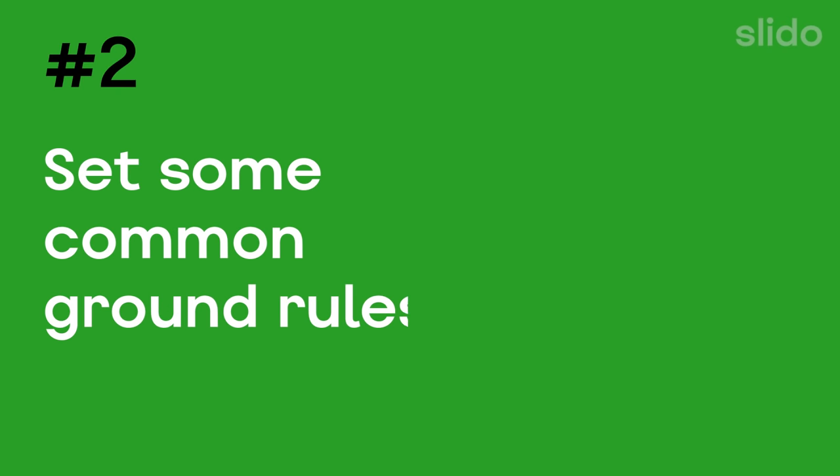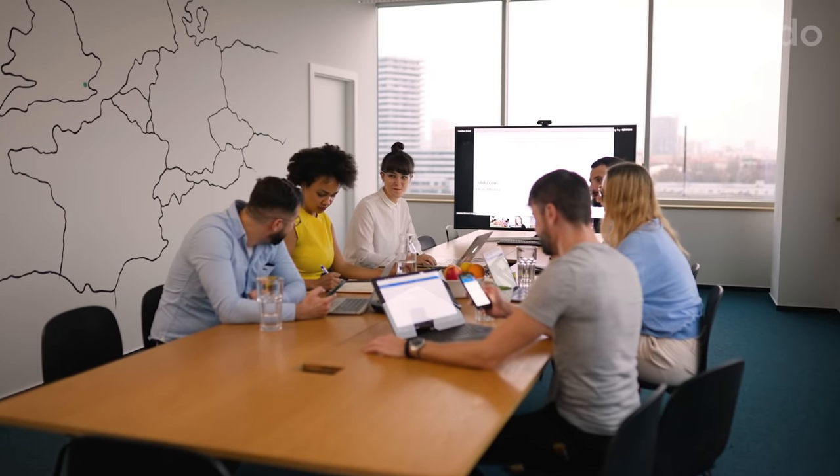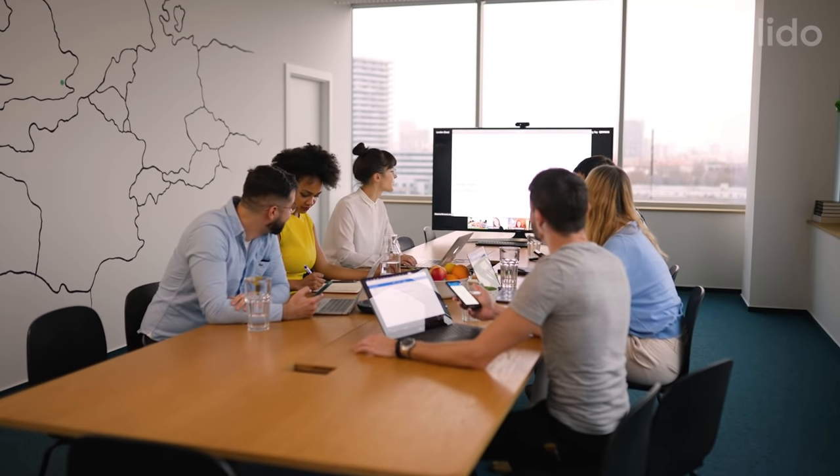Set some common ground rules. When people gather in a meeting room, it's easy to forget about the ones who are joining online. Our brains are just funny that way — people who are present with us in 3D seem a lot more real than people joining in online. However, it is exactly in these situations that your remote colleagues feel the most left out.